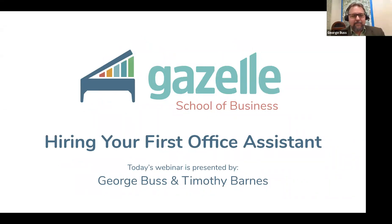Good evening. Welcome to the Gazelle School of Business webinar on hiring your first office assistant. This is one of many free webinars we're offering to the piano service industry. I'll cover every topic you can imagine related to building and running a piano service business. Luke will be monitoring the chat and Q&A, so ask your questions there and we'll try to answer as many as we can at the end.